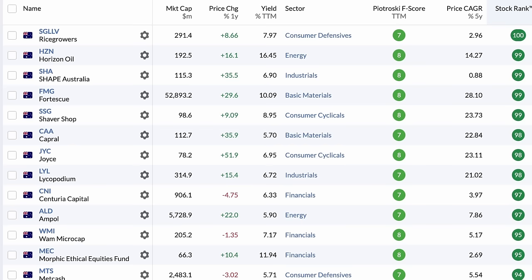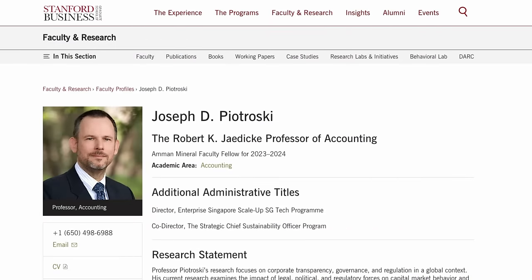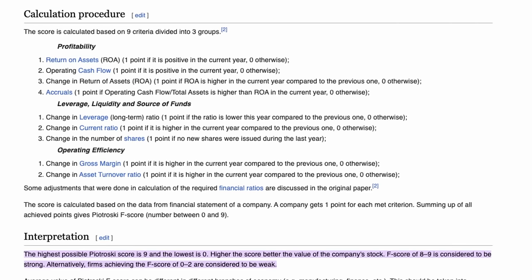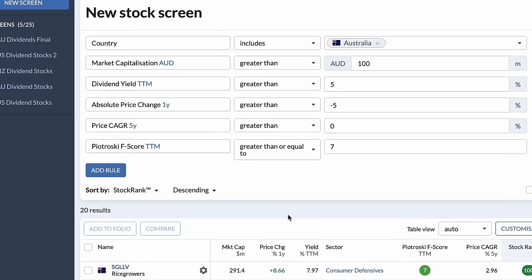This is already a pretty good list to start looking at. However, if we wanted to take a more rigorous approach, we can use the Piotrowski F-score. Piotrowski, a professor from Stanford, developed this nine-criteria scoring system to signal the financial strength of a company. Dividend investing is more than just filtering for high yield stocks. To pay dividends over a long period of time, a company requires strong financials and a dependable source of revenue. If we want a high degree of comfort, we can use a measure of seven or greater here. This drops our list to just 20 companies.